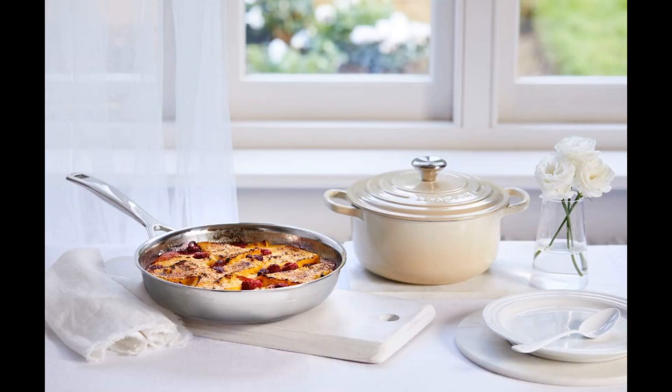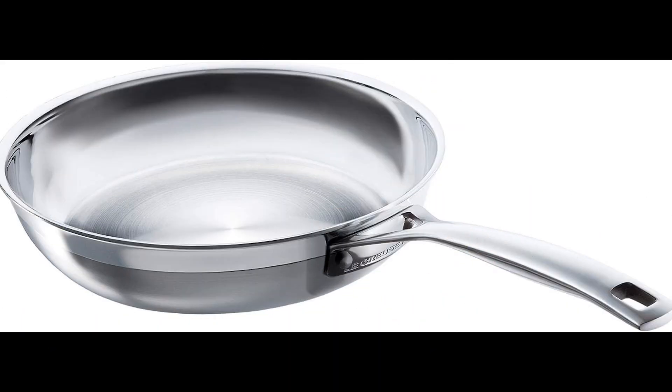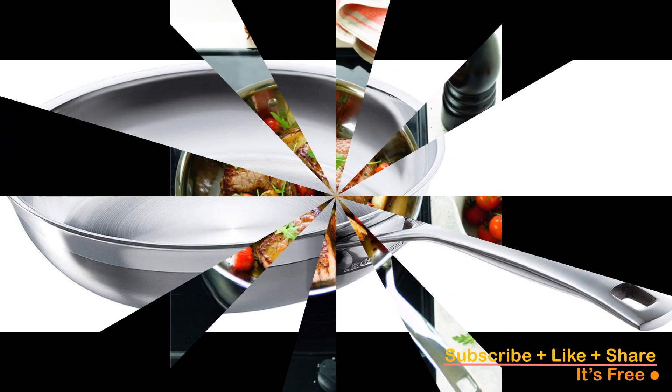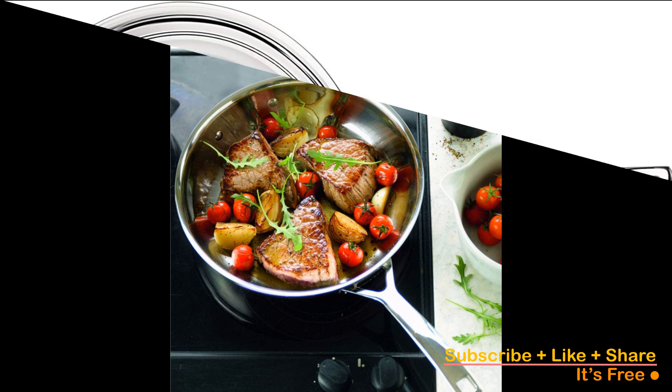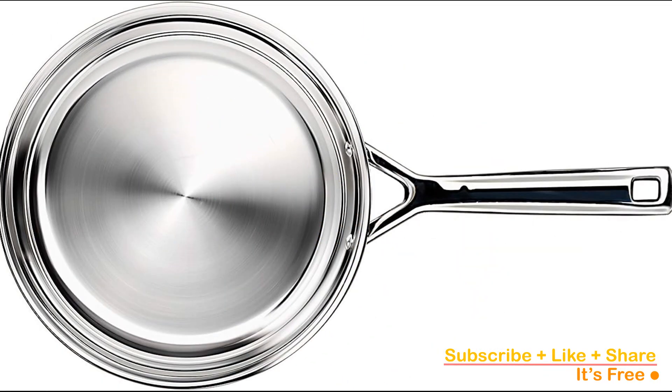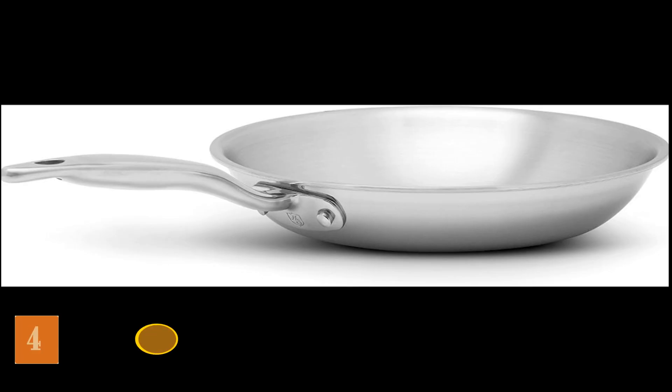The pan's ergonomic stay-cool handles exhibit their practicality, particularly when juggling multiple dishes simultaneously. Striking the perfect balance in weight, it neither feels overly heavy nor overly light, enhancing its overall usability. Despite the initial cost, Le Creuset's stainless steel frying pan guarantees lasting quality, establishing itself as a premium addition to your kitchen arsenal.